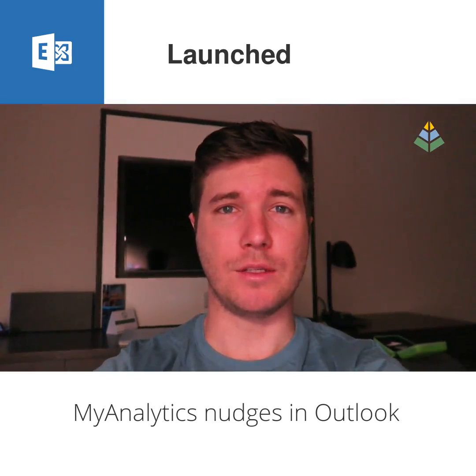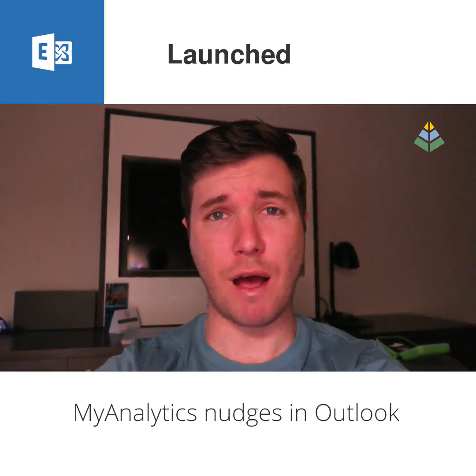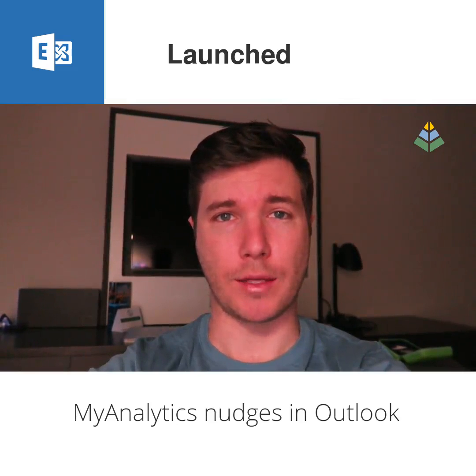My Analytics Nudges have been marked as launched and they're available as part of the My Analytics service in Microsoft 365 E5, Office 365 E5, and as part of the My Analytics standalone license.